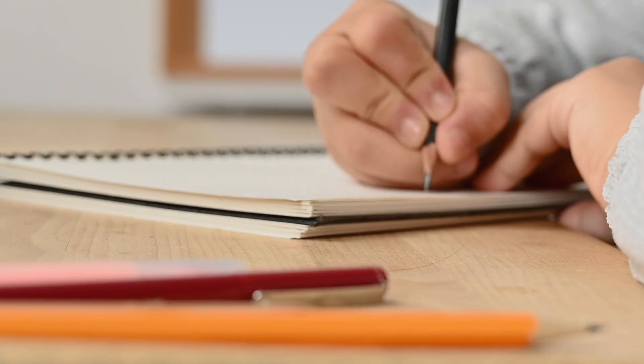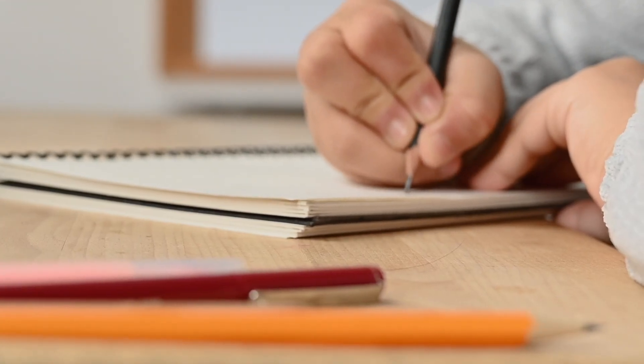Sometimes we do math, math, reading, reading, then a practice test — it depends on the student. If you find you get better results doing math, reading, math, reading instead of math, math, reading, reading, then follow that. Some students do better one way, some the other, so you have to decide which works best for you. But the practice test — you have to take it, without a doubt.